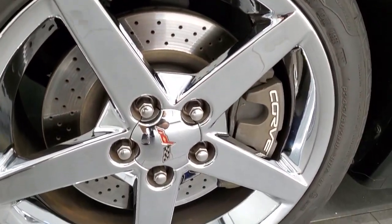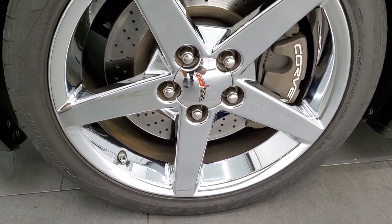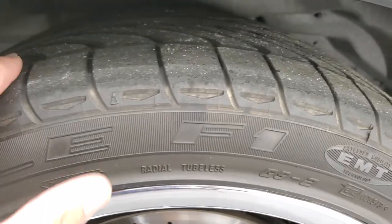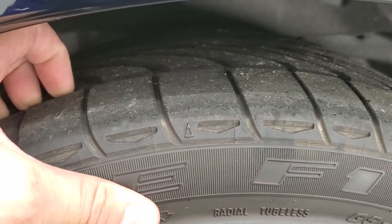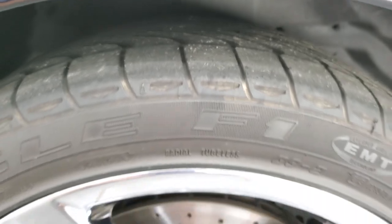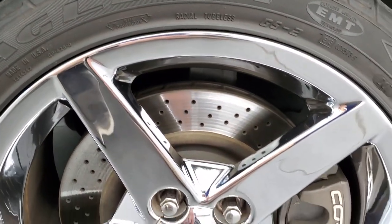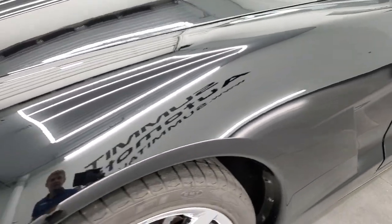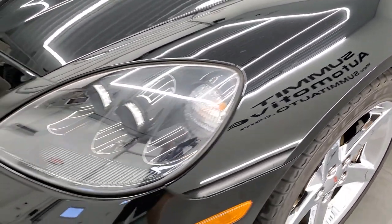This one comes with the chromed alloy rims, and in the front we have Goodyear Eagle F1 245/40 ZR18 tires. These tires have just a little bit under half the tread left, right around half. Notice you do get the drilled rotors on this one. Front fender is in excellent condition — I didn't see any scuffs or scrapes on there.